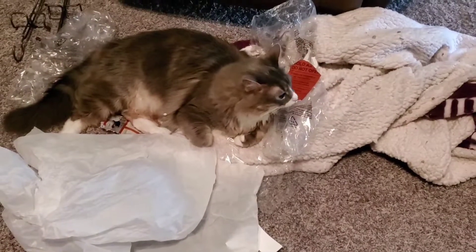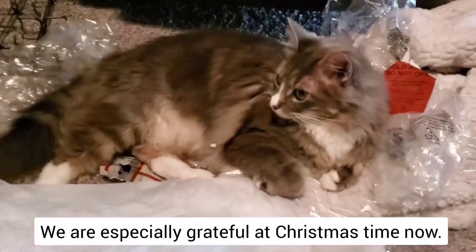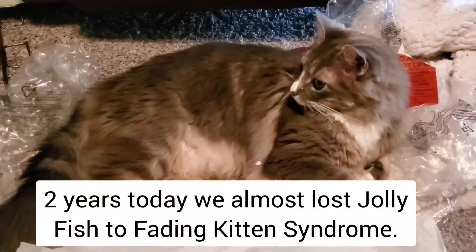I left all of the wrapping paper on the floor so the cats can play in it, and fishy's having so much fun. Do you like the pile of trash?